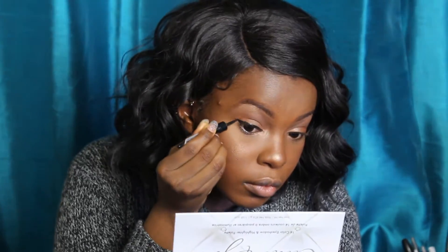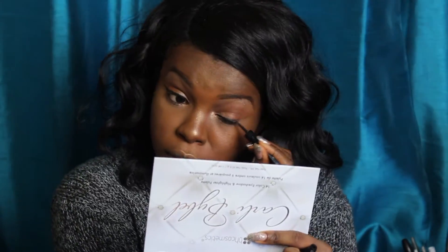Now I'm going to line my eyes with my Ruby Kisses Eyeliner — it's a felt tip liquid liner, and it's really easy to apply eyeliner with. To me, eyeliner helps you look like you did way more with your face than you actually did. So I like to do that when I want to look a little bit put-together, but I didn't actually do much at all.